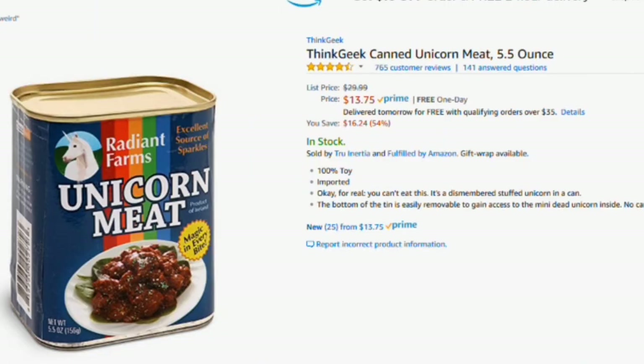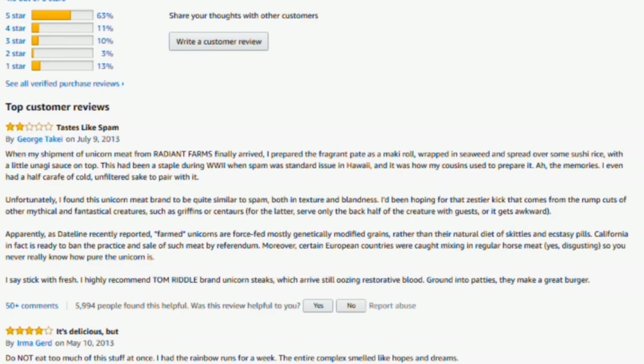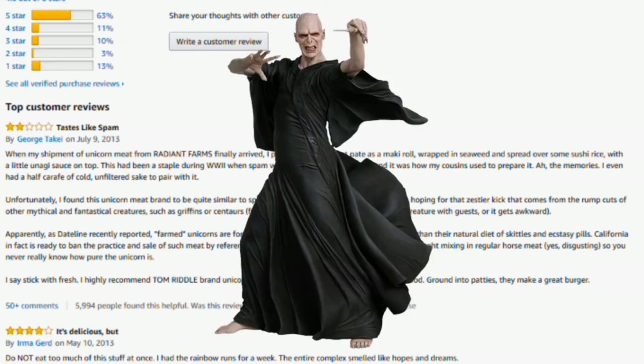There's canned unicorn meat that you can buy for $14. You can't eat this — it's a dismembered stuffed unicorn in a can. The bottom of the tin is easily removable to gain access to the mini dead unicorn inside. Without Prime it's $30 — hell no. Apparently, as Dateline reported, farmed unicorns are force-fed mostly genetically modified grains rather than their natural diet of skittles and ecstasy pills. California is ready to ban the practice. Certain European countries were caught mixing in regular horse meat — obviously disgusting. So you never really know how pure the unicorn is. They recommend Tom Riddle brand unicorn steaks, which arrive still oozing restorative blood — ground into patties, they make a great burger.